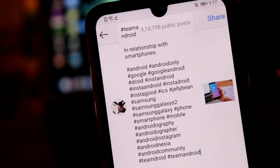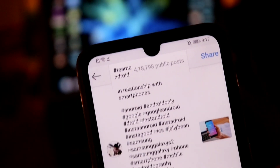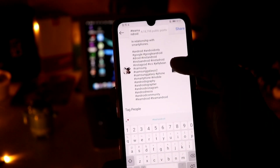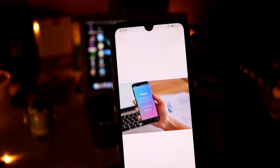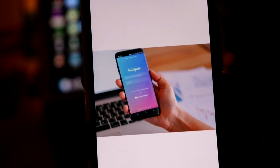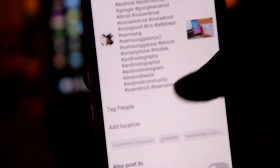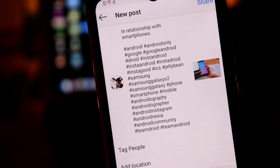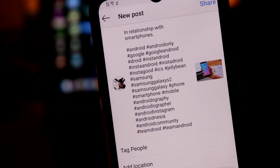Instagram will feature your post in that hashtag list, which will give you unique views. If your post is attractive, viewers will be converted into followers. This hashtag method works on both photos and videos, but there is one condition: you need an open account for this to work, otherwise hashtags don't work on private accounts.